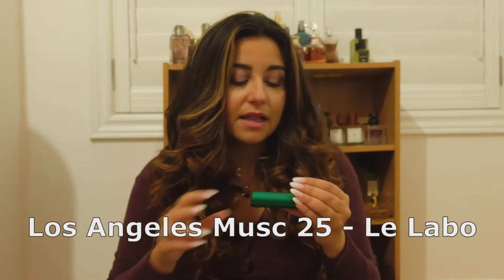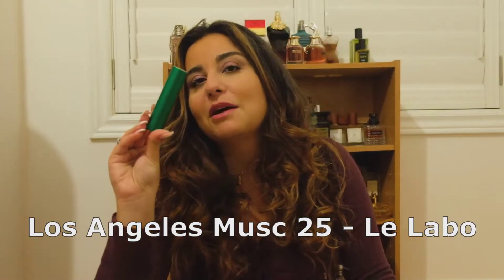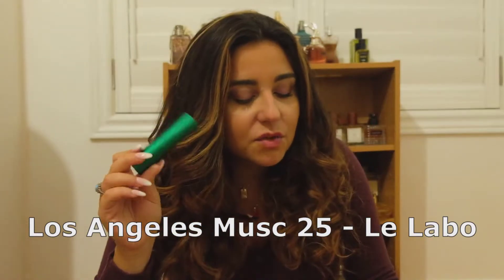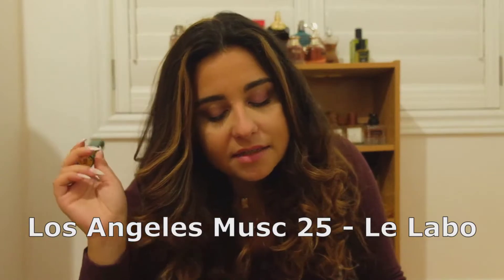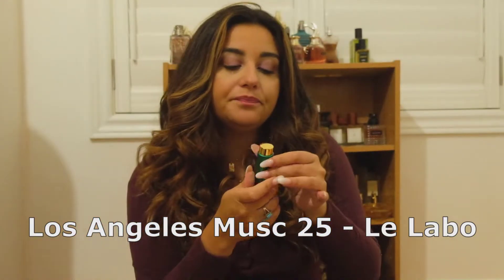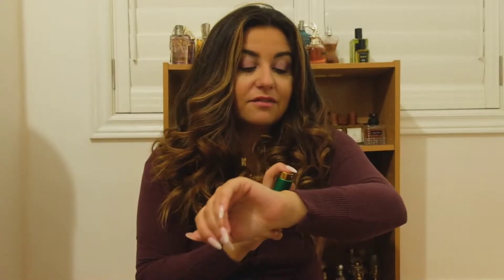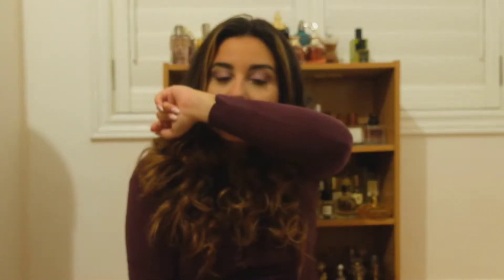I was very excited — you know I love a musky scent. I love looking at the new colors I get every time. Musk 25 has musk, aldehydes, ambergris, rose, and lily of the valley. Le Labo is always pretty much clear in my experience. I went to spray more but could already smell it so strongly — that was enough.